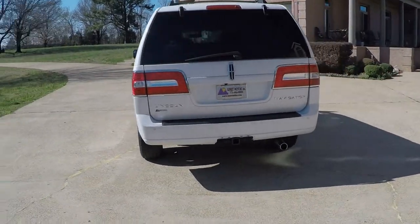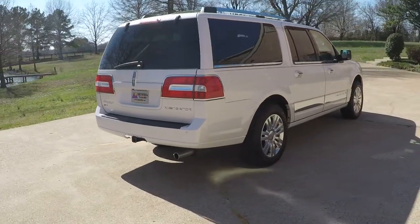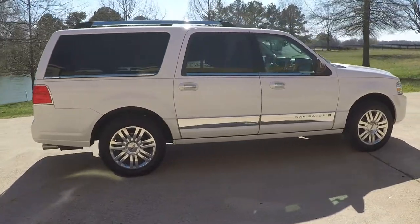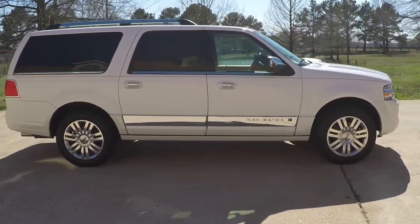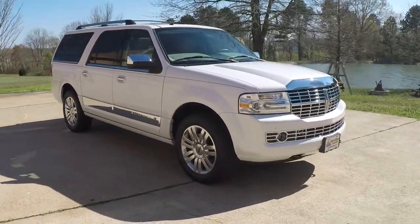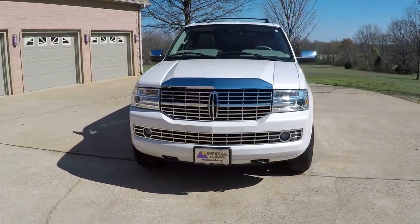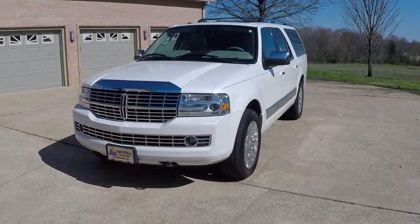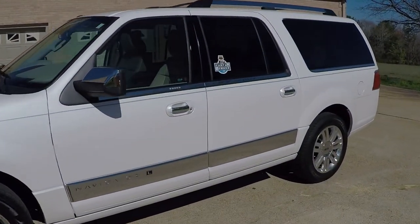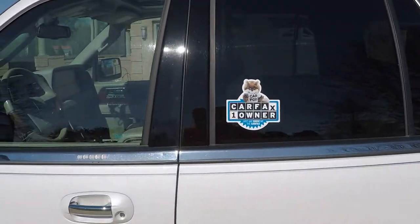This one is a pearl white. It's got the backup camera, backup sensors, and front sensors also. The nice 20-inch aluminum wheels with good tires. It's got the HID automatic headlights, fog lights, and tow hooks. Got all the chrome trim. It is a one-owner, clean Carfax, non-smoker, southern vehicle. No rust.